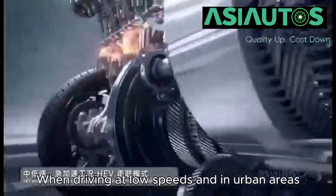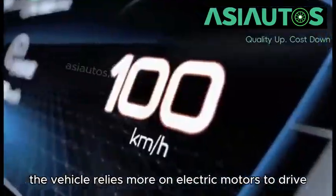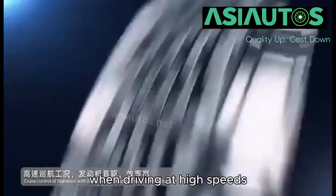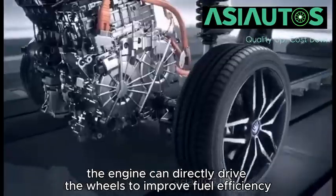When driving at low speeds and in urban areas, the vehicle relies more on electric motors to drive, thereby reducing fuel consumption and emissions. When driving at high speeds, the engine can directly drive the wheels to improve fuel efficiency.